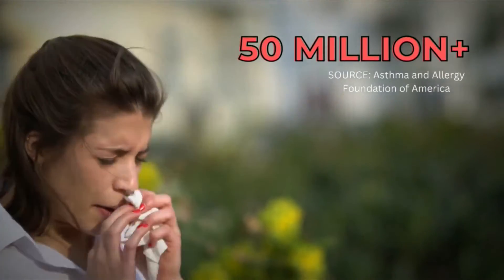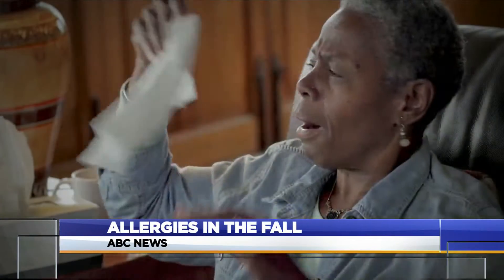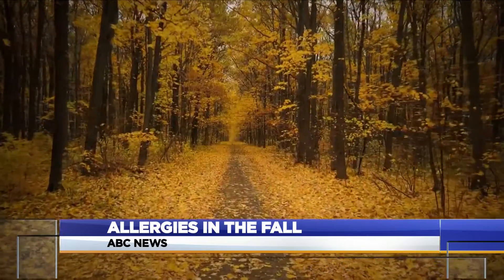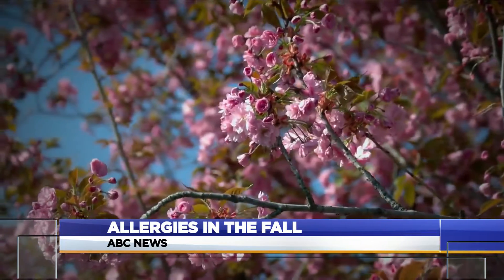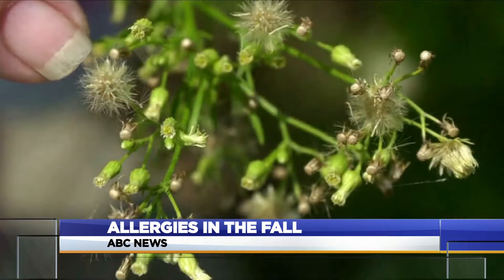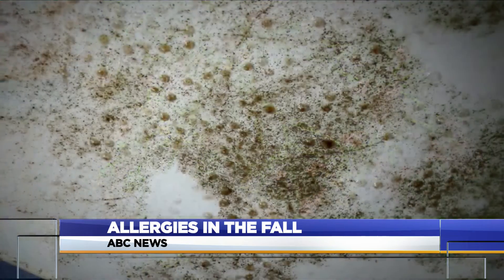More than 50 million Americans suffer from allergies, and while some people have allergic reactions all year round, there are differences in the fall versus the spring. Spring allergies are mostly due to pollen — found in the trees and the grass — while in the fall, the main culprit is going to be ragweed and mold.